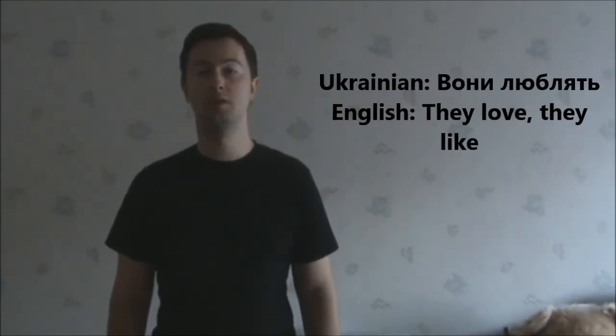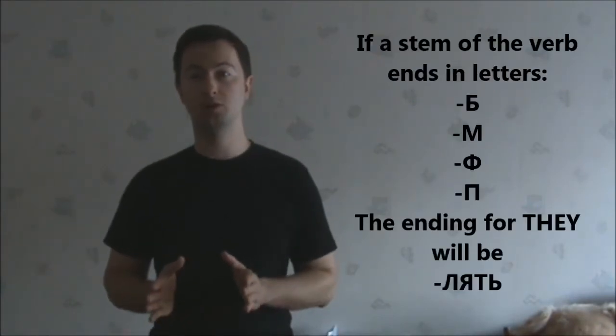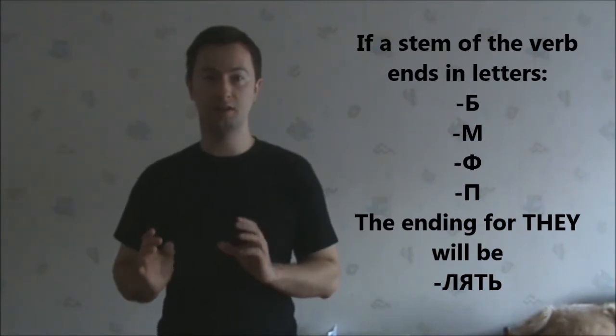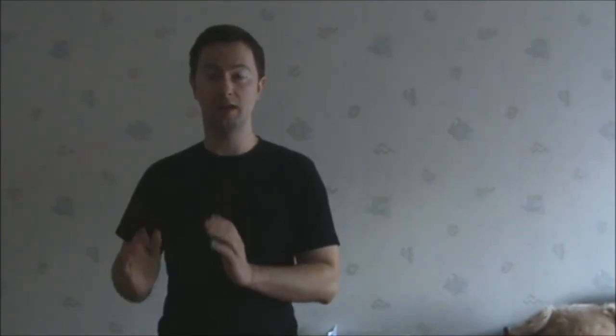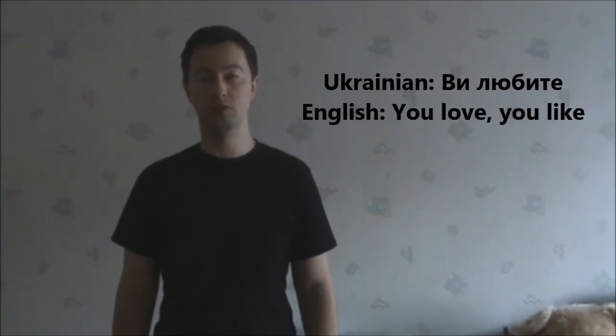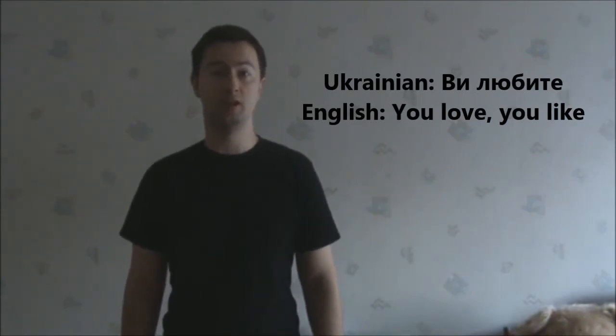Вони люблять – they like or they love. For 'they', we also add the Л ending to the stem and the ЯТЬ ending, indicating that the subject is 'they'. Ви любите – you like or you love, plural or respectful form.